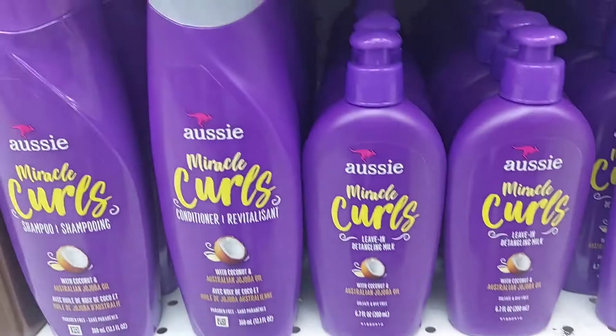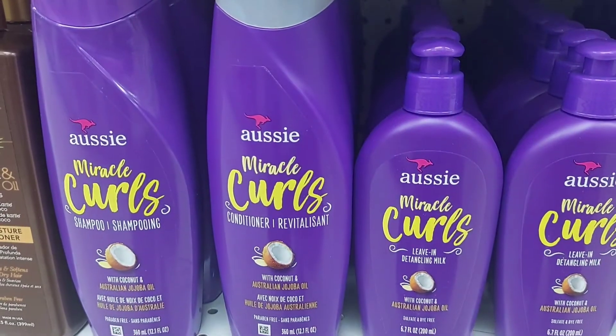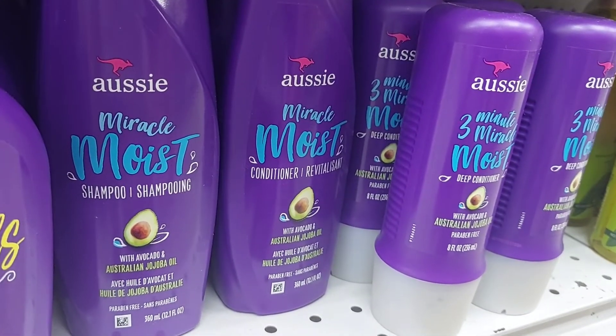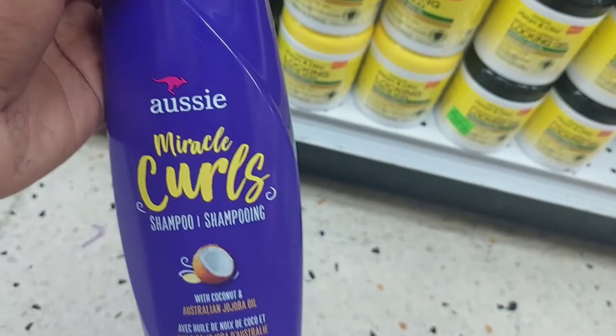Hello everyone and welcome to the Blue Blouse channel. I thank you for taking up the invitation to the Hair Inspector Awards, the Aussie edition. I was in Fontana the other day, browsing around, and I came across this line.